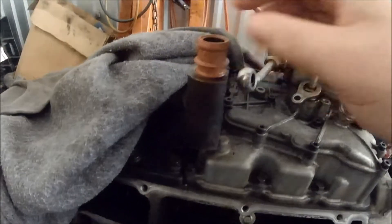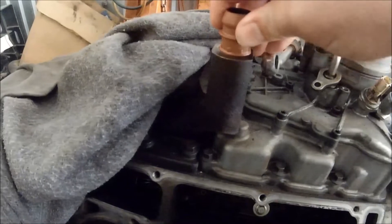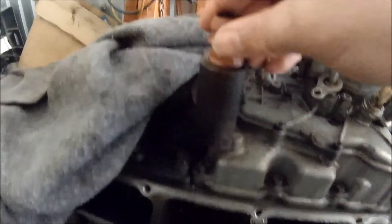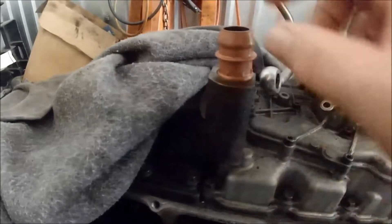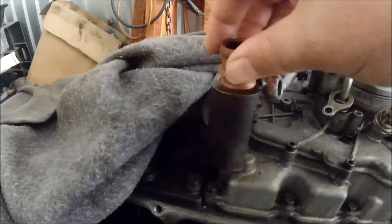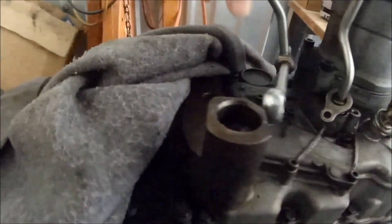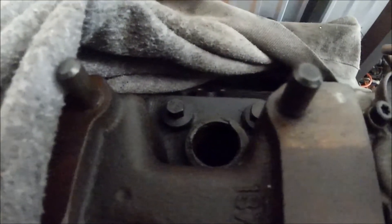It's got a pretty tight fit regardless of which way it goes in. This side takes a lot of force to go in, but the tapered side down is easy to push in. We've got a new seal here, so that should take care of it.